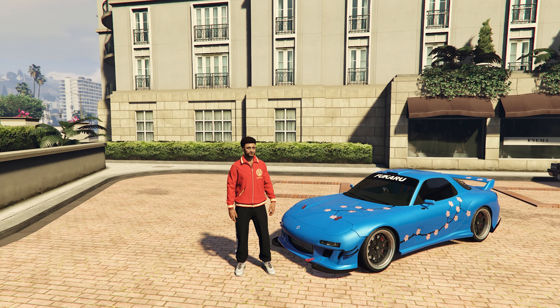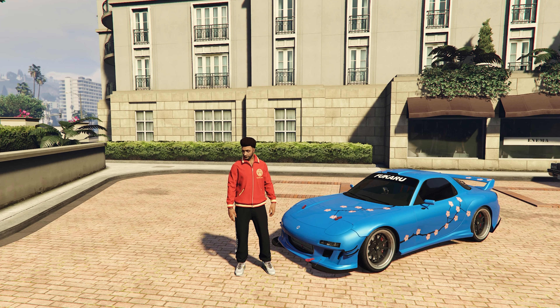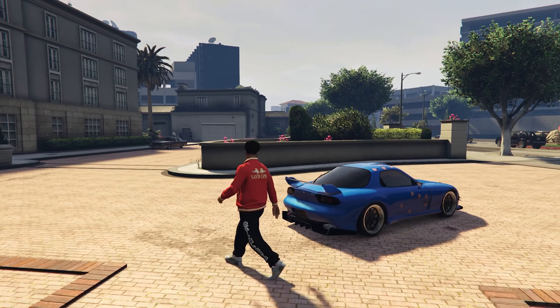At number 4 we have the Annis ZR350, based on the IRL 2002 Mazda RX7, with a top speed of 117 miles per hour. This car is on the expensive side costing $1.6 million, making it the third most expensive car on this list, but it's definitely worth it. This car looks so unique and with its customization I think it's one of the best looking JDM cars in the whole game.